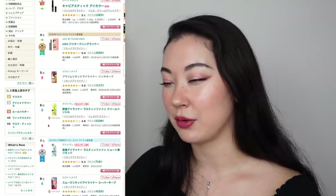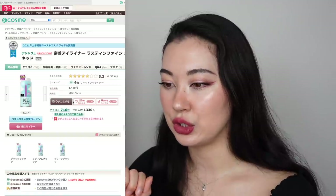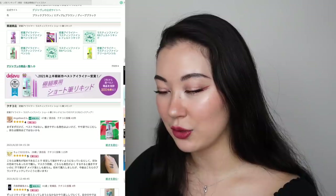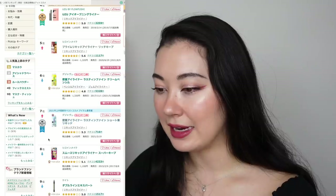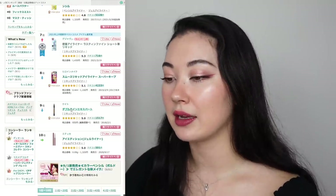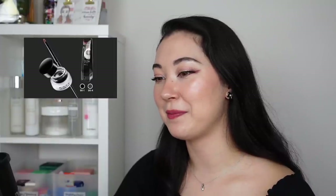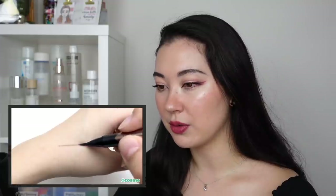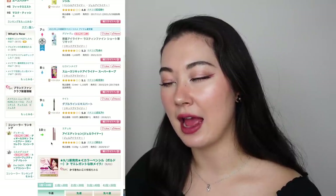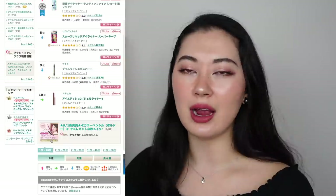Another Deja Vu — this one is a cream pencil. And then number seven is yet another Deja Vu, a short brush liquid liner — probably really sturdy if it has a short tip. It's in a purple packaging, it's so cute. Number eight is Heroines Make Smooth Liquid Eyeliner Super Keep. Number nine is Kate Double Line Expert — my number one eyeliner when I was in school was the Kate Gel Liner, I was obsessed. And number ten is Ettusais Eye Edition Gel Liner, which I have used in the past — it's alright, but I feel like it still smudged.